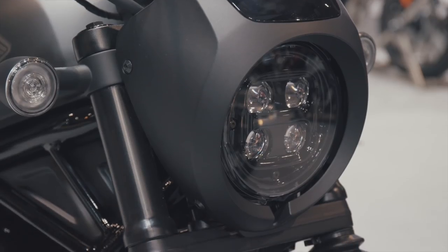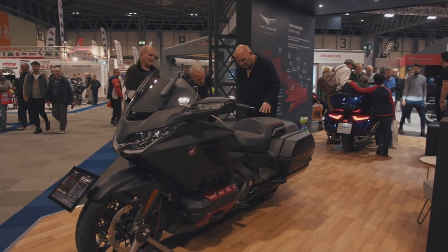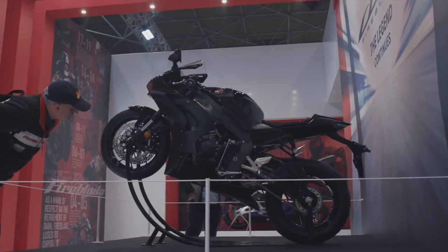We've got the new Rebel, we've got the new Goldwing addition to the range, and we've got, of course, the fantastic new Fireblade.